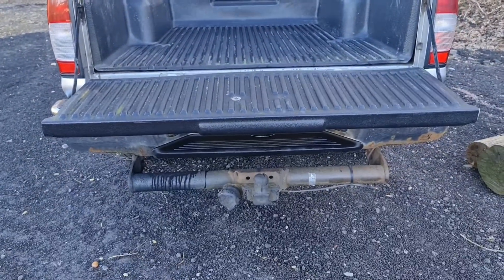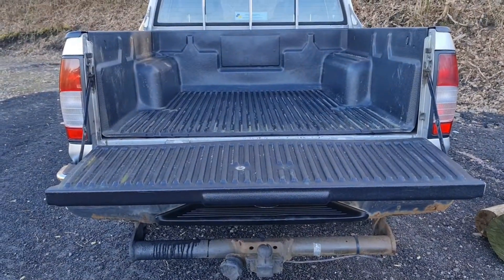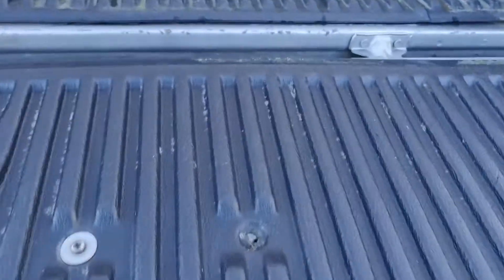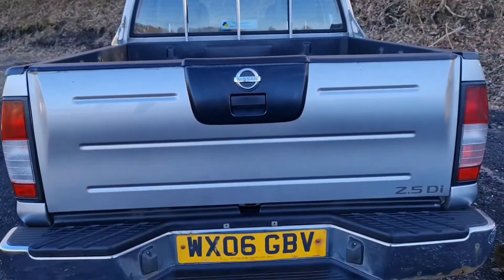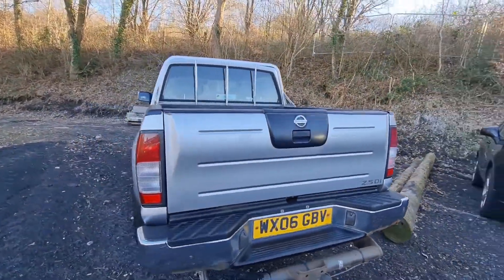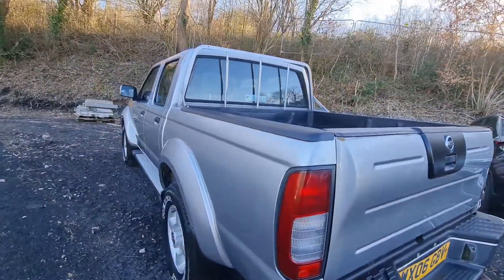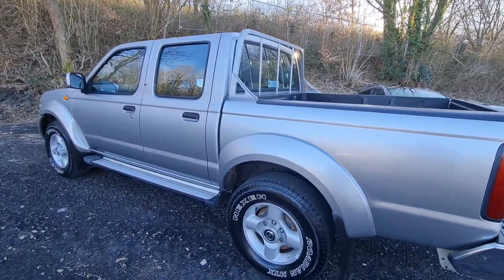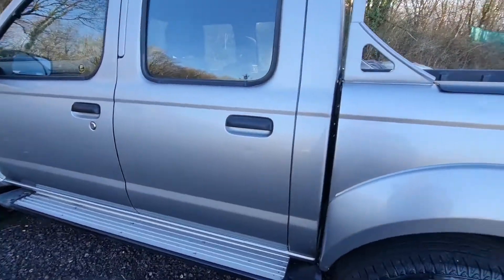It's also fitted with a tow bar, as you can see. These have got a very good towing ability, so perfect if you need to tow a trailer or even a caravan. Of course, the real beauty of these is it's not just a pickup truck — it's got four seats. You can take the family out in it; it can double up as a car. Or if you've got a few people you need to take for work purposes, it's great for that.